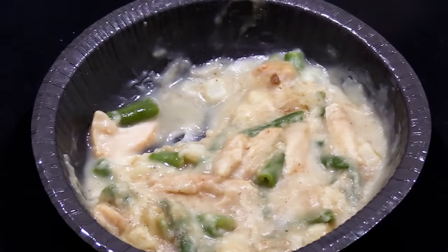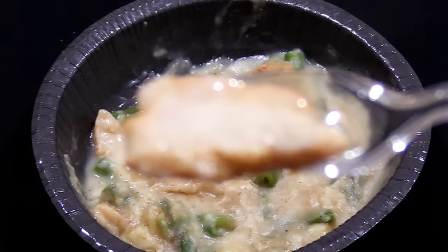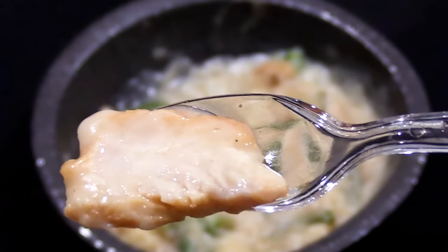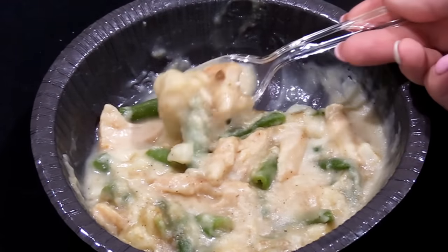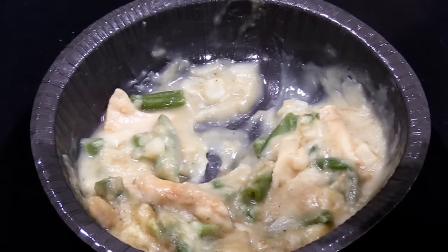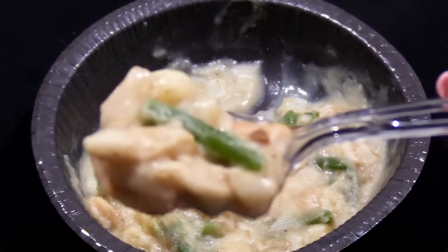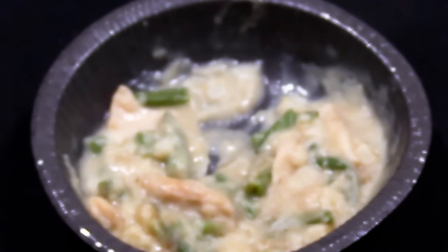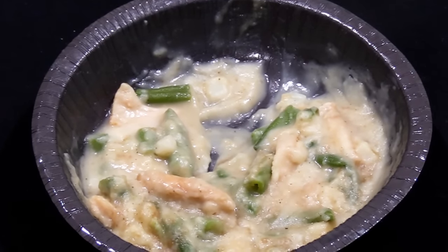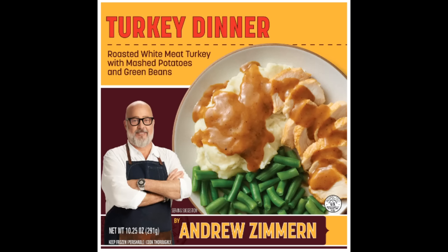The main problem I have with this meal and the meatloaf meal is how it's displayed on the box — it's presented really nicely with a meal and two sides, but once you open and heat it, that's not what you're getting. I don't mind if my food is mixed together, but there are people where it does bother them. Just be honest and show the consumer exactly what they're getting, like Banquet does with their mega bowls. Considering the price, quality, amount, and overall meal, I'm giving Andrew Zimmern's roasted white meat turkey dinner with mashed potatoes and green beans a 4 out of 10.